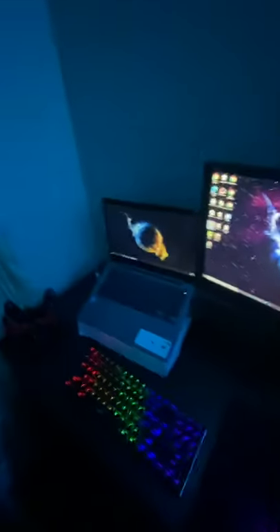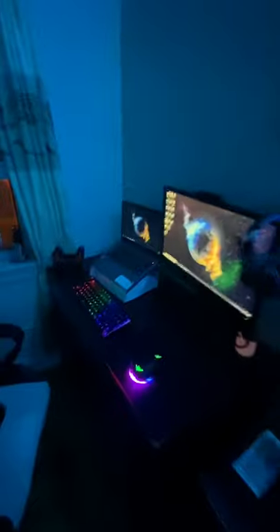That's pretty much my setup, guys. I hope you guys liked it. If you did, hit the like button and hit the subscribe button.